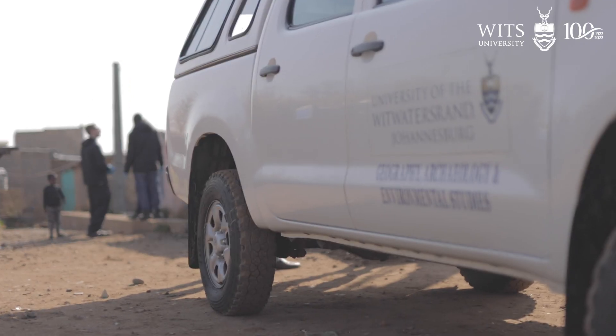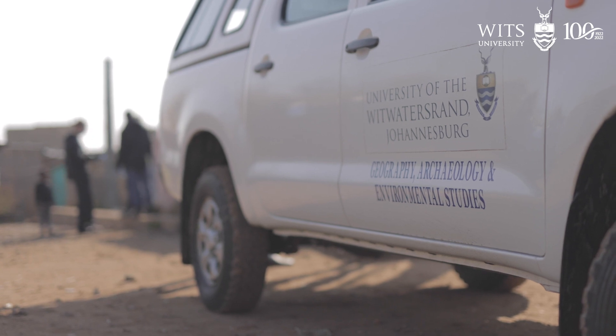We're currently in a portion of Alex Township called Swetla. It's an unplanned settlement — it's very formal, brick and concrete with proper roofs, but there's very little infrastructure in the area.